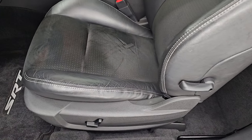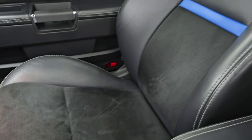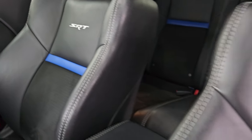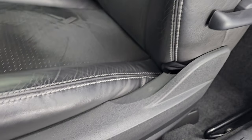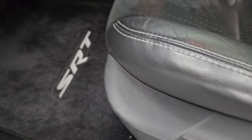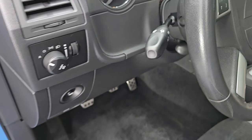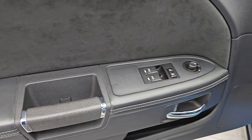Inside, you get the black Alcantara and leather bucket seats. Both of these front seats are heated. You get the SRT stitched into the backrest, and you also get the blue leather stripe on the backrest as well. No major wear, rips, or tears. Power driver seat, SRT floor mats, bright pedals, auto headlamps, tilt telescopic steering wheel, suede bolster on the door, power windows, locks, and mirrors.